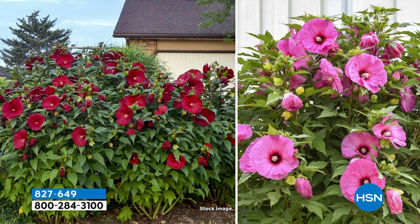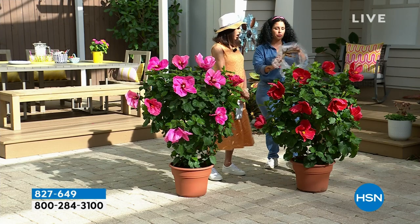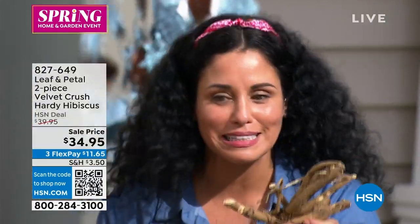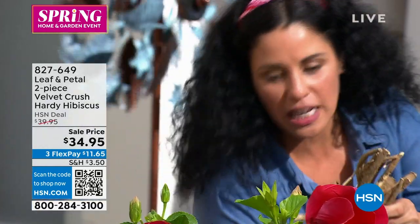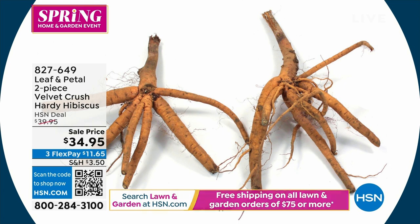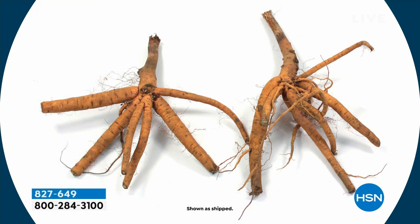Typically the hibiscus is a smaller, more compact flower. But what these have been bred to do is give you what we call a dinner plate hibiscus — big and bold. This is how you get them when they arrive. This small bare root gives you this beautiful plant within a year to two years, depending on where you are.